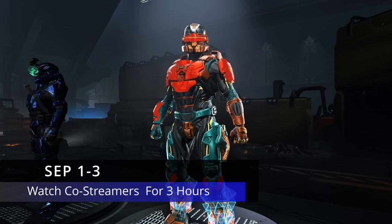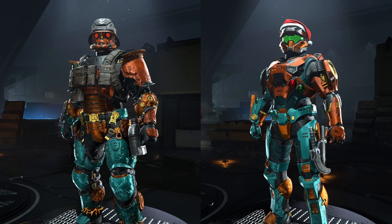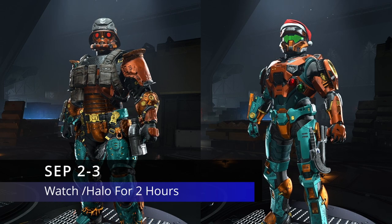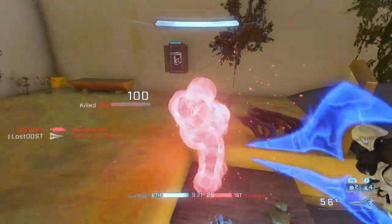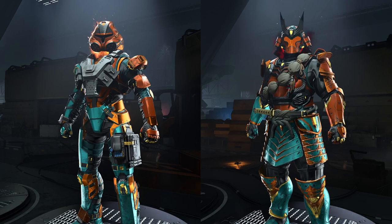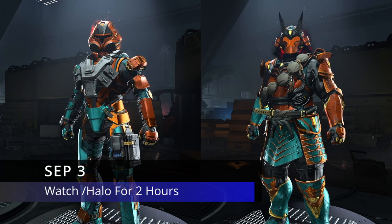For the Mark 7 and Eagle Strike core, you have to watch the Halo channel for two hours. The final few armor cores — the Mirage and Uri core — are only available on September 3rd, and for those you have to watch the main channel for two hours.